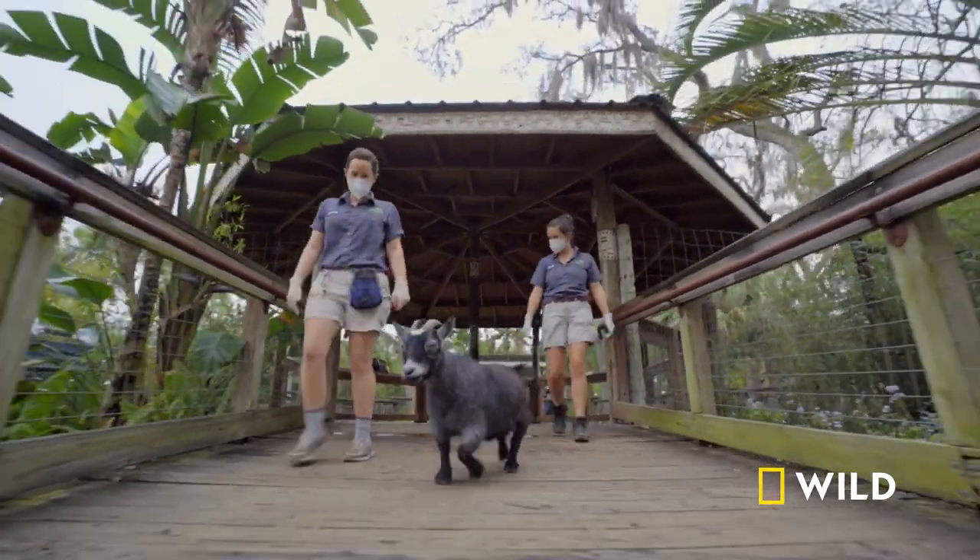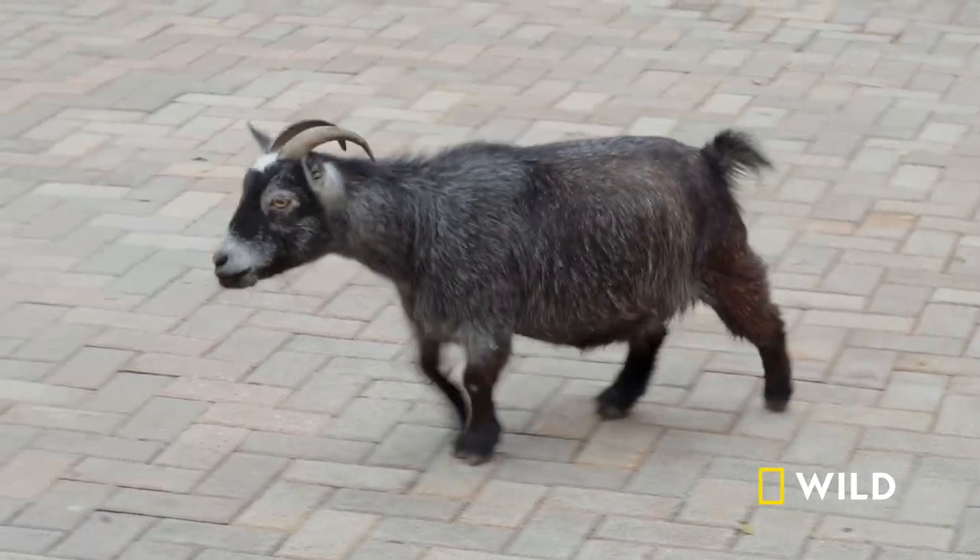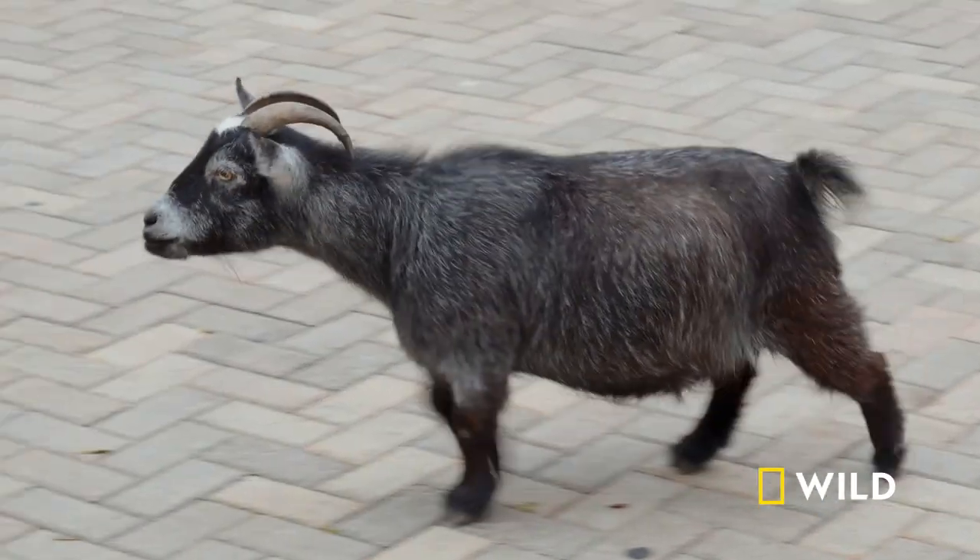She started to get a little bit of arthritis, so movement is good for her to help work her through that. It seems like the more she moves, it gets a little bit better. So we take her on walks to help her with her mobility.